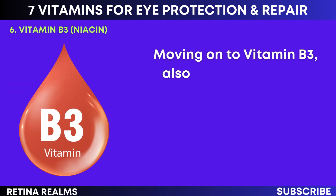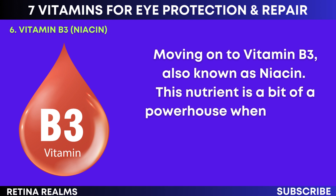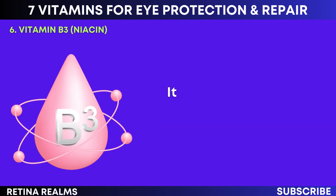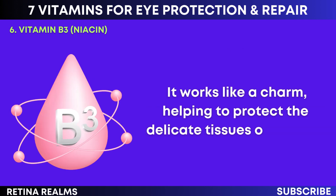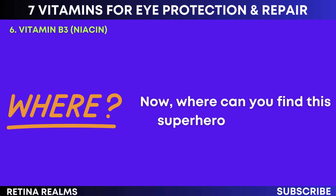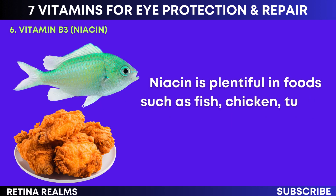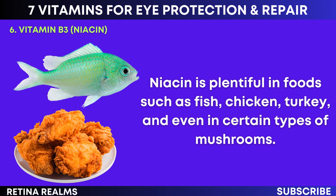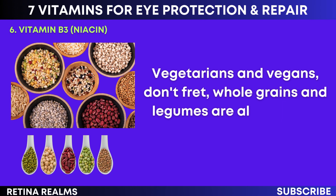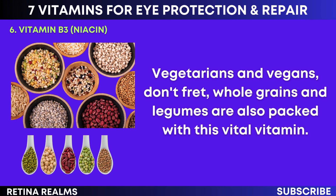Moving on to vitamin B3, also known as niacin. This nutrient is a powerhouse when it comes to safeguarding your eye health. It works by helping to protect the delicate tissues of the eye, fighting off the harmful effects of oxidative stress. Niacin is plentiful in foods such as fish, chicken, turkey, and even certain types of mushrooms. Vegetarians and vegans — whole grains and legumes are also packed with this vital vitamin.